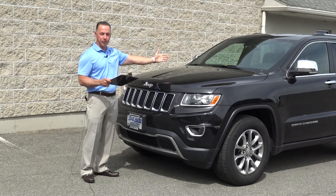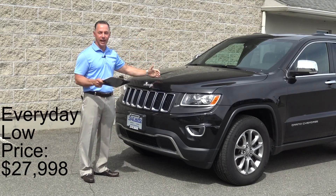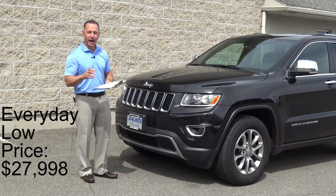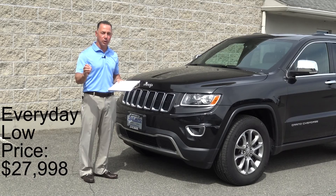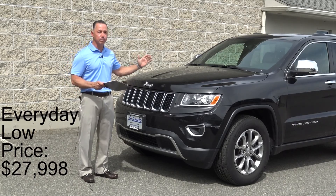You'll find these elsewhere for $30,000 plus. Our everyday low price is $27,900. We have Limiteds starting as low as $25,900 — check the website. I have Grand Cherokee Laredos starting as low as $22,900. Check out the website for a full list of all the Jeeps.